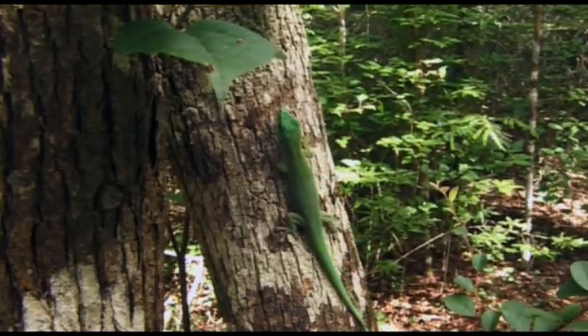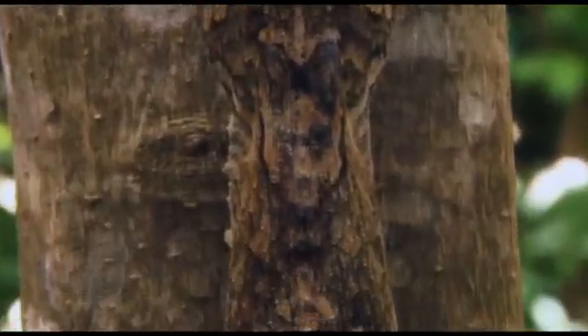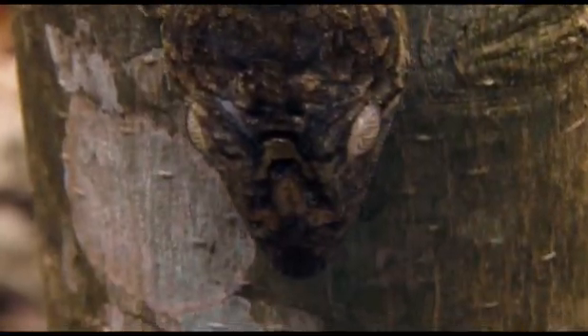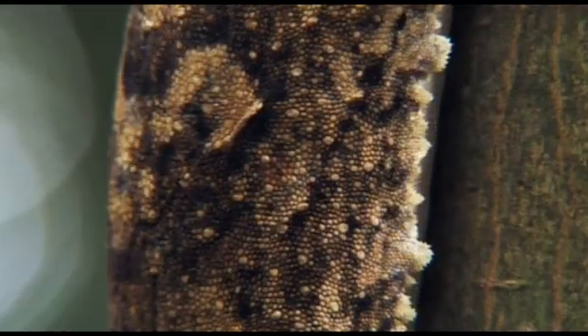Most geckos are much less conspicuous and are very difficult to see. It's the Madagascan leaf-tailed gecko, and its tail has wide flanges on either side so that it has become leaf-shaped. But these aren't the only flanges — it's also got them all around its toes, its legs, and down its flank.